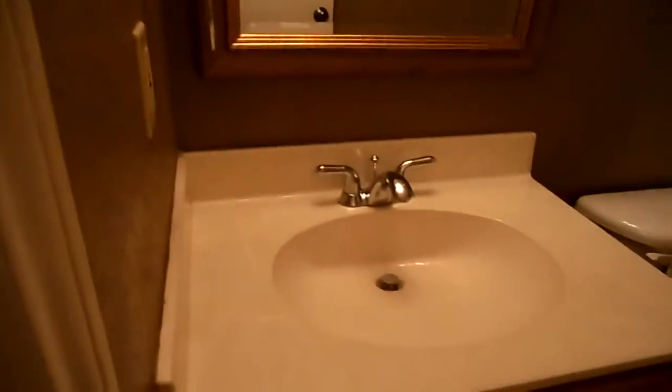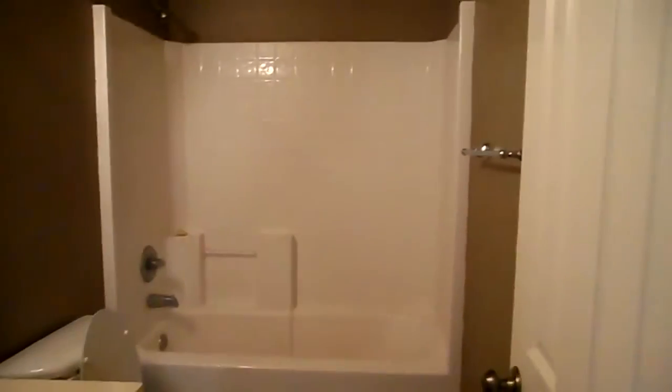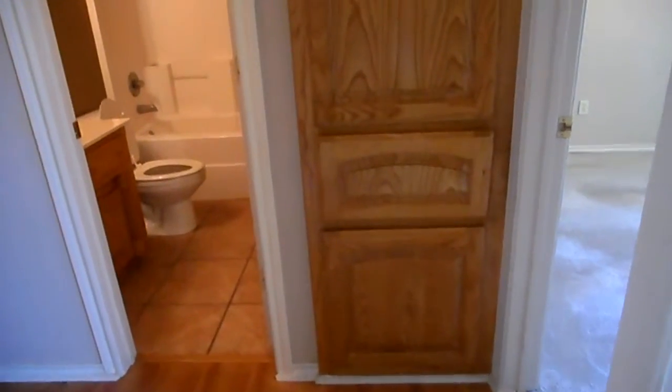We're going to have your second bathroom here. Upgraded lighting, single-sink vanity with cabinet space. You do have tile floor in your bathroom and you do have a shower and tub combo. In the hallway, you do have a linen closet and hamper as well.